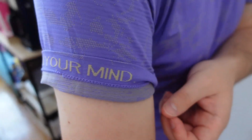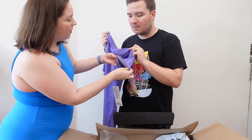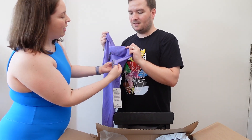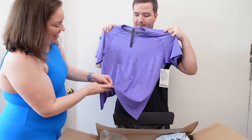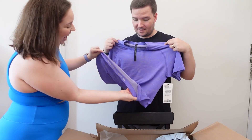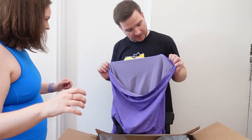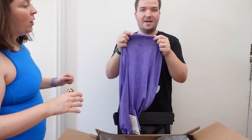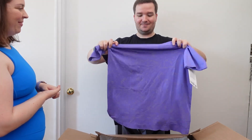The shirt has hidden motivational phrases woven into it — on one arm it says 'Still your mind,' on the other arm 'Move your body,' and at the bottom 'Movement is medicine.' The size is also woven directly into the seamless construction of the seam — it doesn't have a size dot, but instead has the size woven in. So cool!